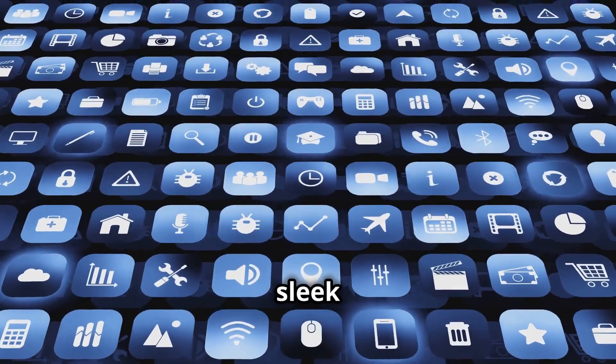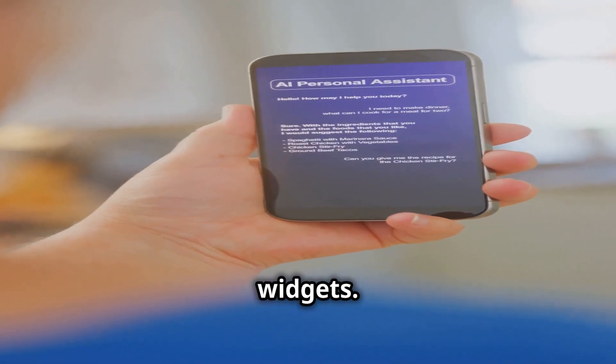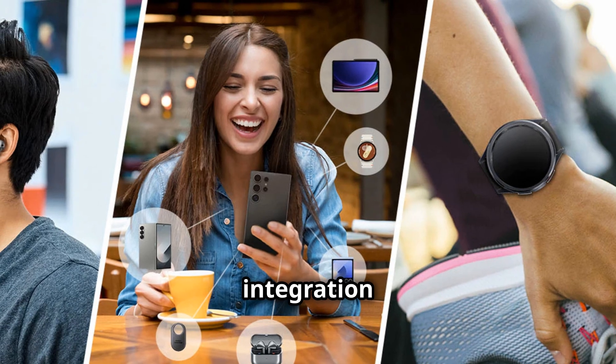One UI 7 is dropping with a sleek new look — revamped lock screen, app drawer, and shiny new icons and widgets. Plus, AI integration is taking center stage.